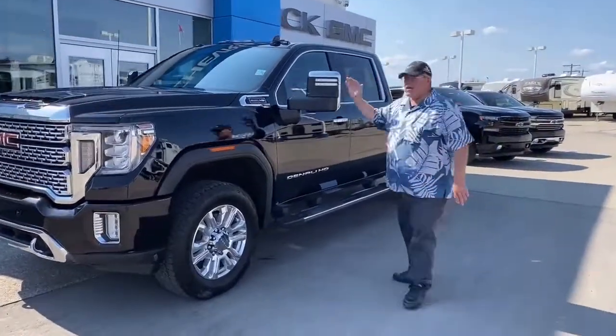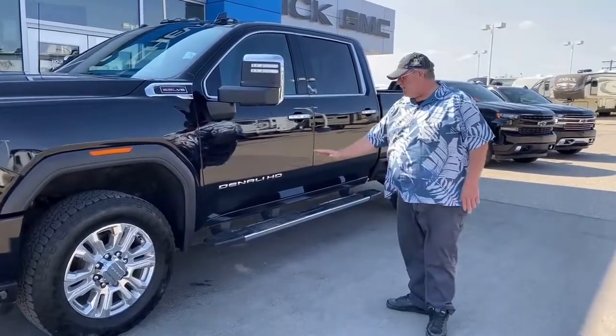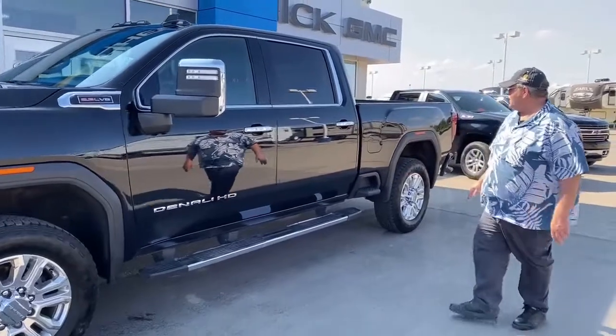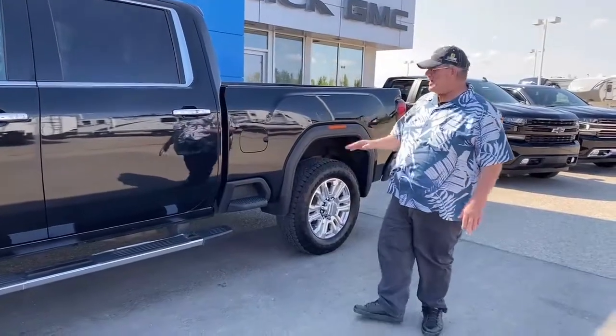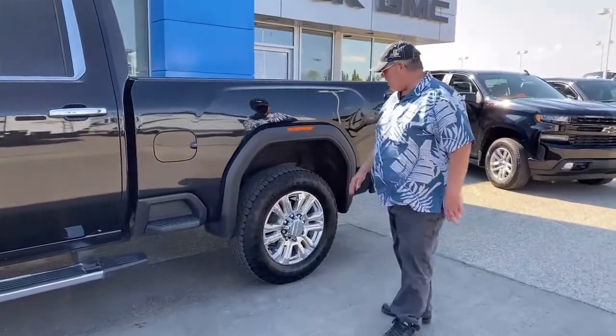It's got camper mirrors on it — they power extend, and power folding if you're parking on the street. We've got chrome assist steps on it for the front and back doors. Box step on the side there, so if you've got a toolbox in the back or fifth wheel hitch, something you need to access, you can stand up there. These steps are rated for 500 pounds, so you can definitely stand on them.